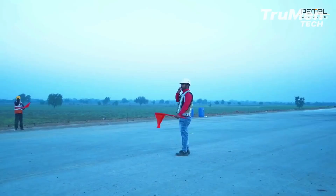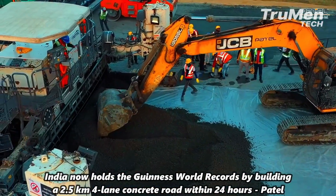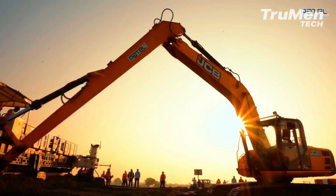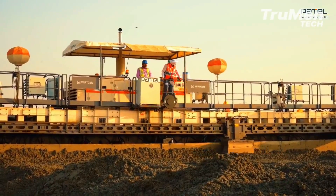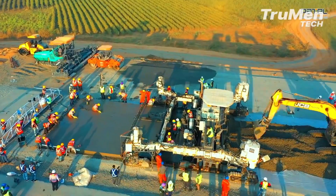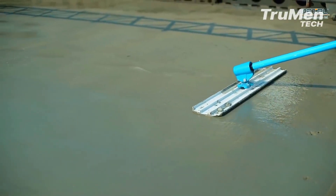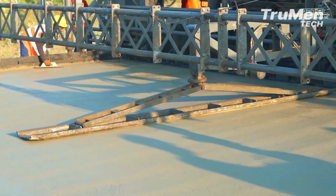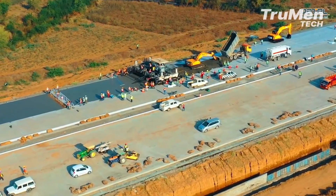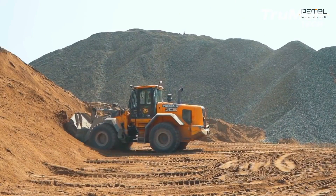And that concludes our journey through the world of asphalt paving equipment machines and Chip Seal technology. We hope you enjoyed this immersive experience and gained a newfound appreciation for the engineering marvels that make our roads safer and more efficient. If you found this video informative and fascinating, be sure to hit that subscribe button and turn on the notification bell to stay updated with our future explorations. Thank you for joining us today. And remember, roads are not just paths — they're the arteries that connect us all.